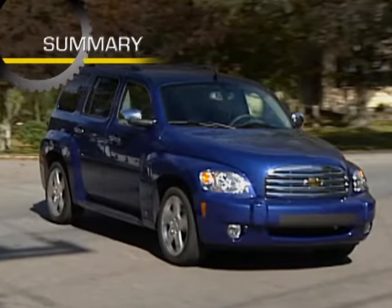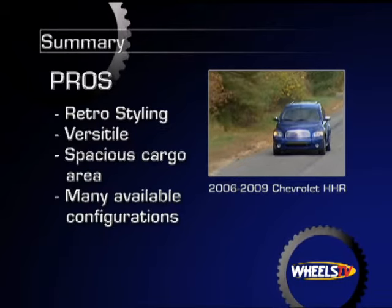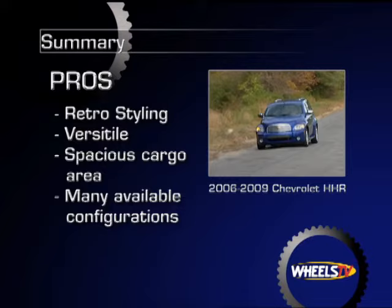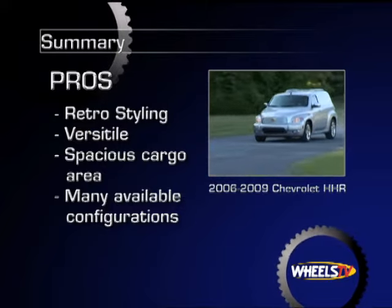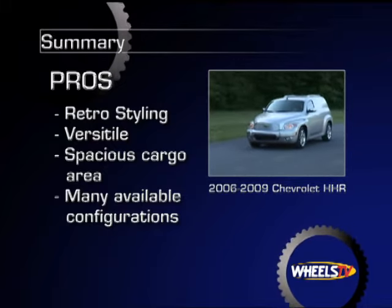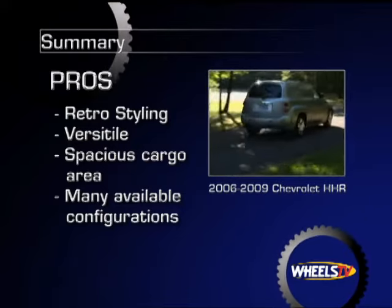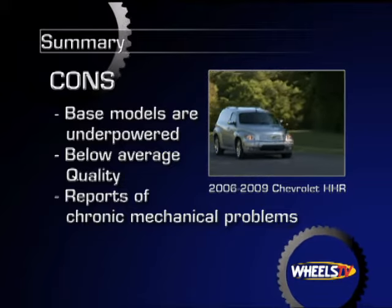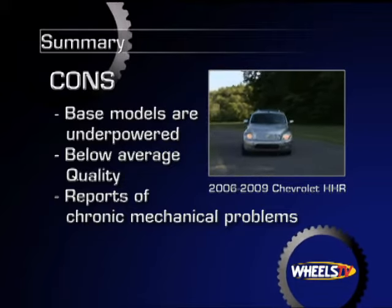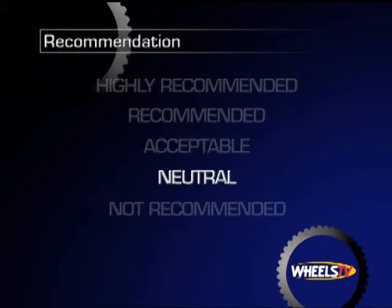The 2006 to 2009 Chevy HHR possesses many appealing qualities, from retro exterior styling to excellent versatility with spacious cargo capacity and flexible configurability. With both wagon and panel body styles and a performance-oriented SS model beginning in 2008, the HHR can be tailored to suit many tastes. However, base models are a bit underpowered, quality ratings are below average, and several chronic mechanical issues should be noted. Overall, Wheels TV rates the 2006 to 2009 Chevy HHR neutral.